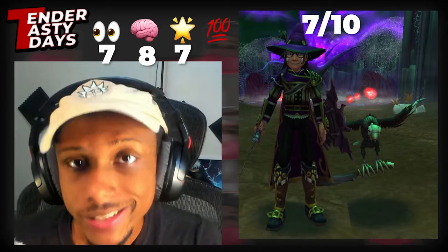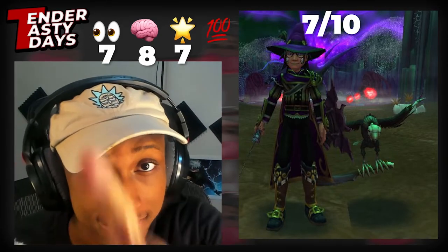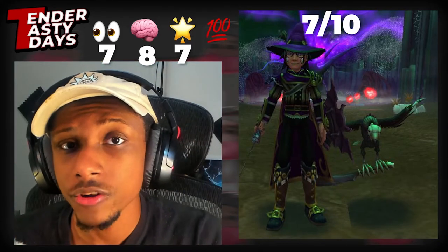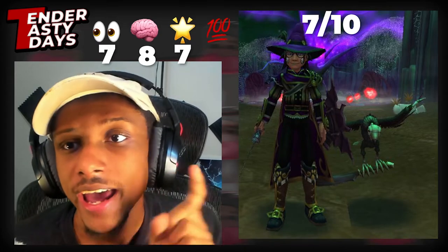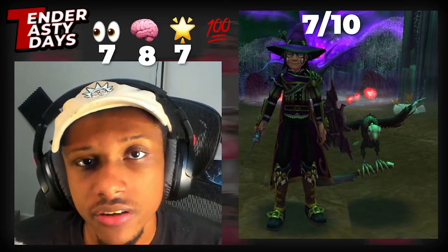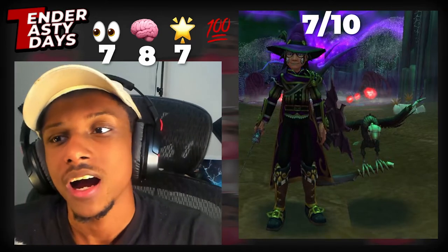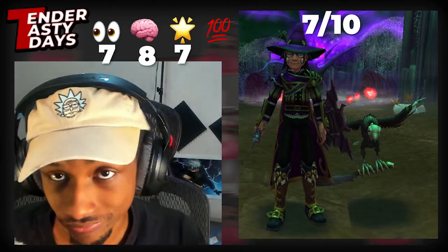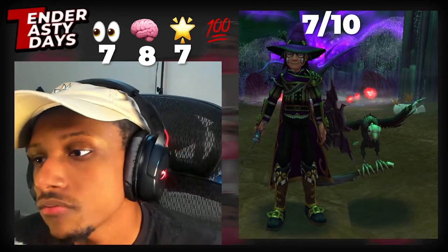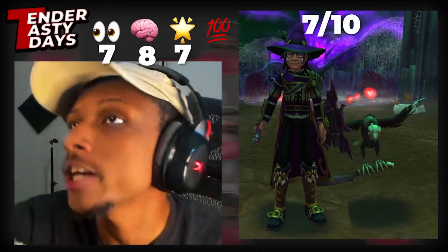Hopefully you guys enjoyed this episode of Tender Tasty Tea Days. Don't forget — to submit your stitch, head to Twitter, post with your stitch image using the hashtag Tender Tasty Tea Days, and tag me in the post. If you want to compete in the Stitch Off, head to the Discord server, go to the Wiz 101 Stitch Off channel, and leave an image of your stitch — you can submit as many as you want. We'll get the competition rolling once there's a decent amount of stitches. Thanks for watching — have a great evening, morning, or afternoon, whatever time it is.